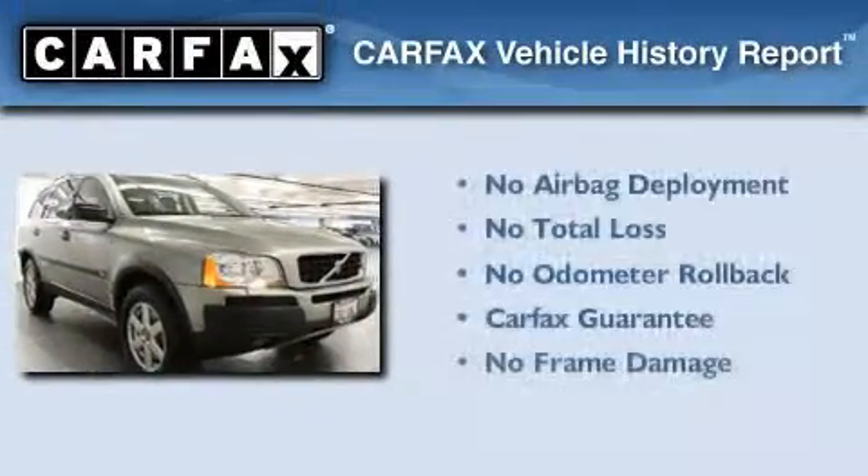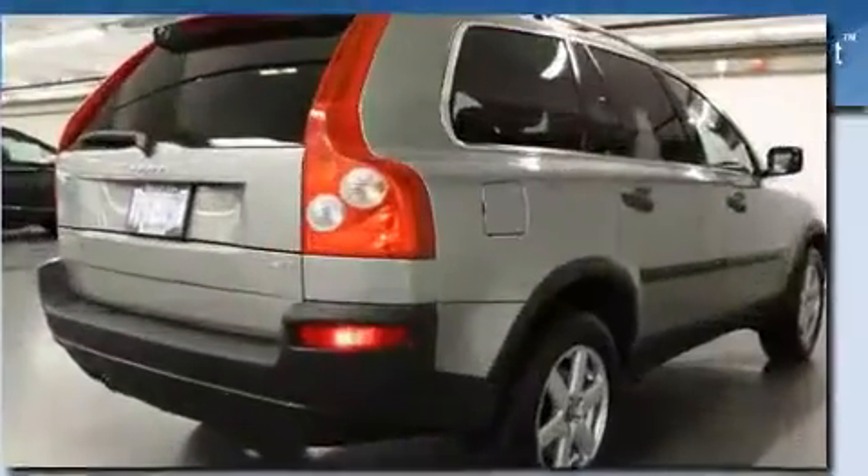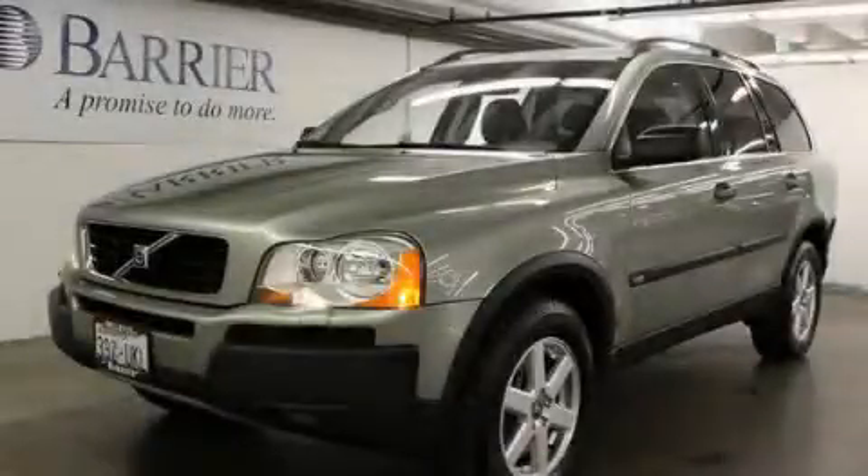Not to mention that this Volvo qualifies for the Carfax buyback guarantee. This vehicle won't last long at this price. Call and arrange a test drive now.